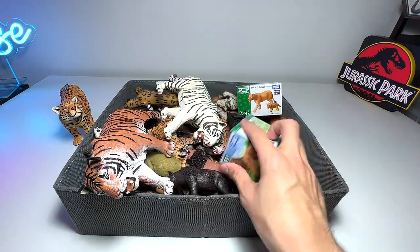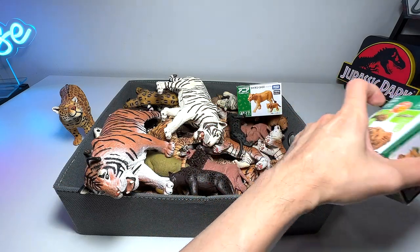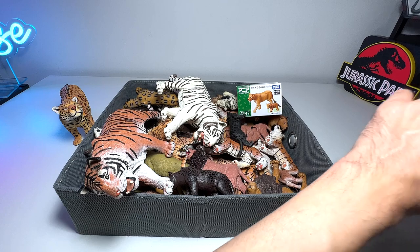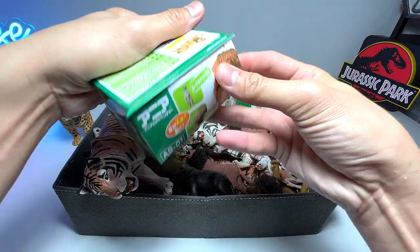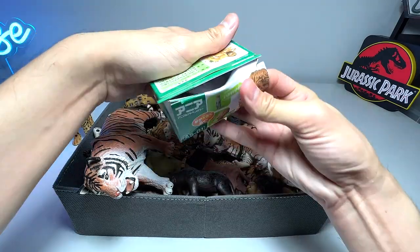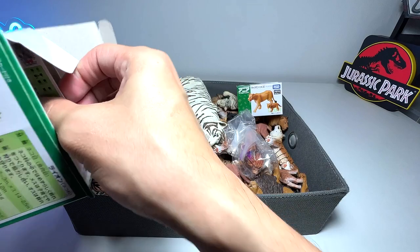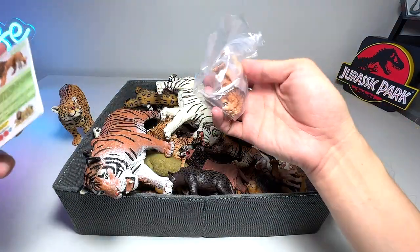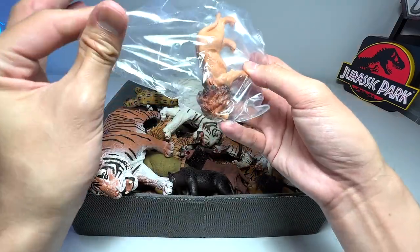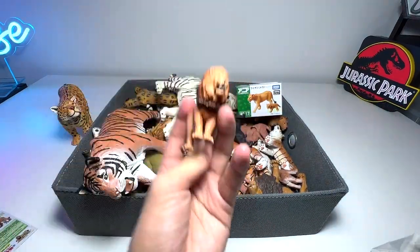I'm going to open this little box right here — I think this is a new figure — so I'll use a pocket knife to cut this open and show you what's inside. It's basically a figure from Takara Tomy, which I really like. It comes with some facts as well.